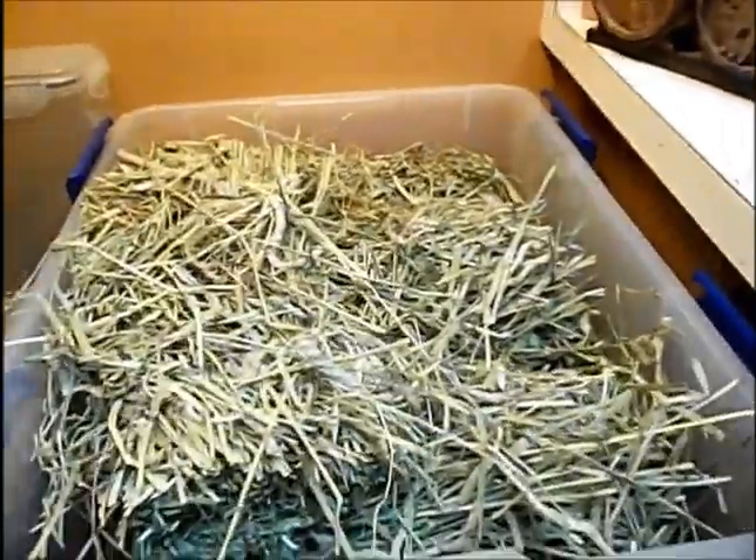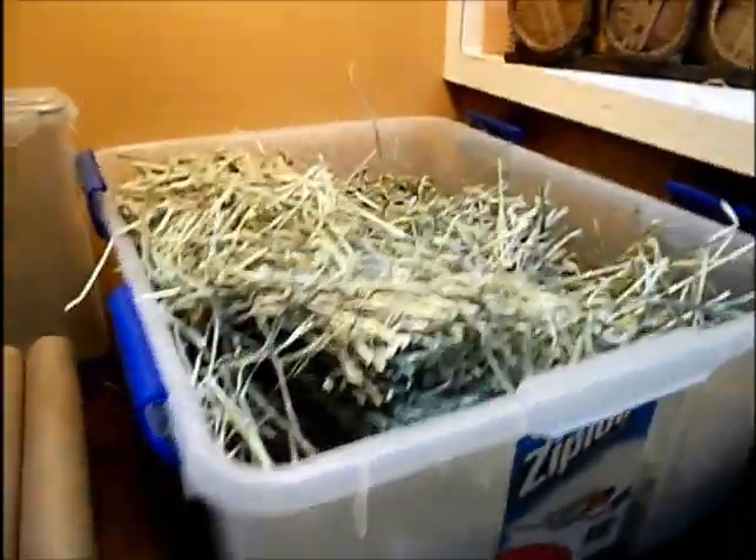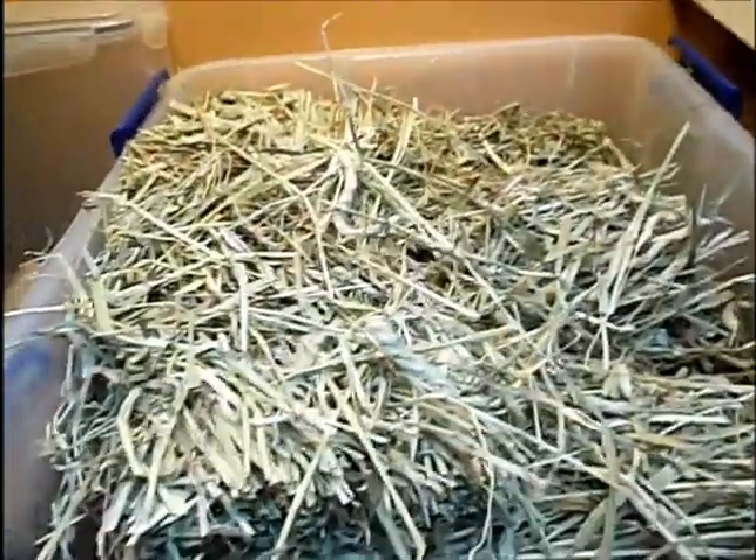When you store your hay, you can either keep it in a bin like this or you can keep it in the bag that it came in.